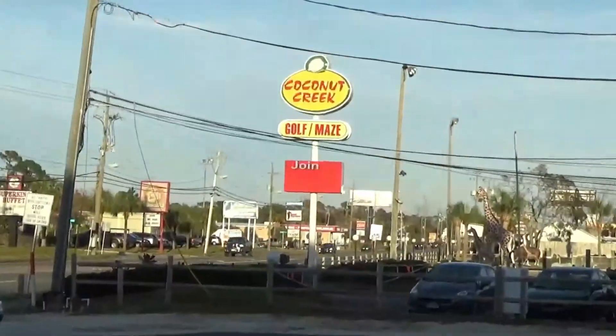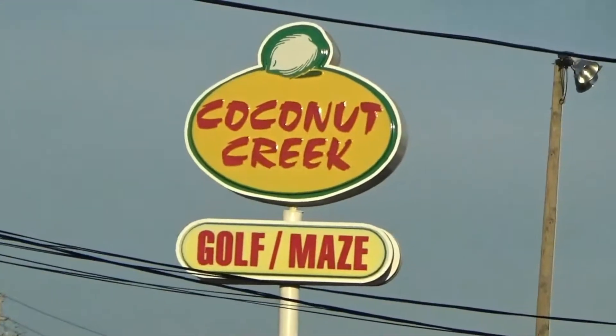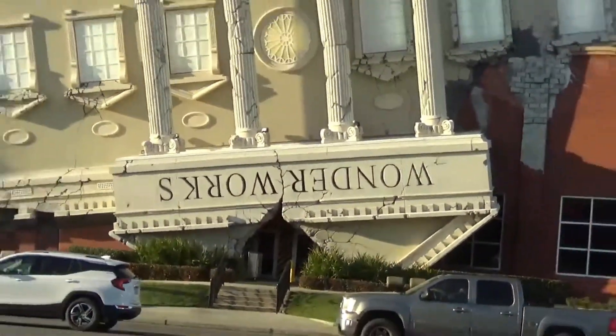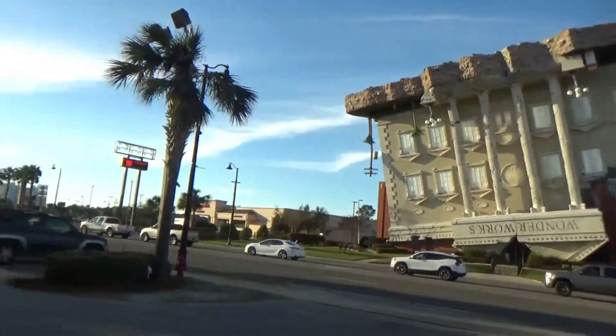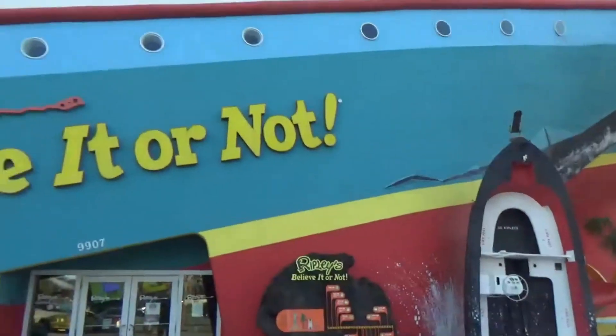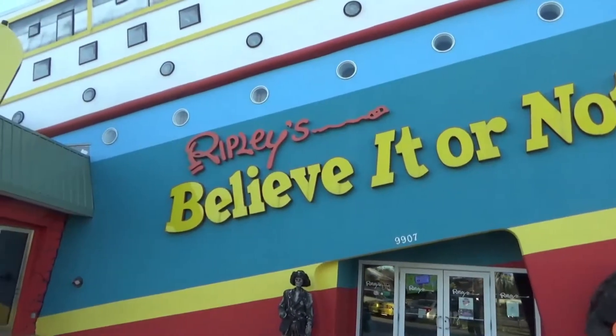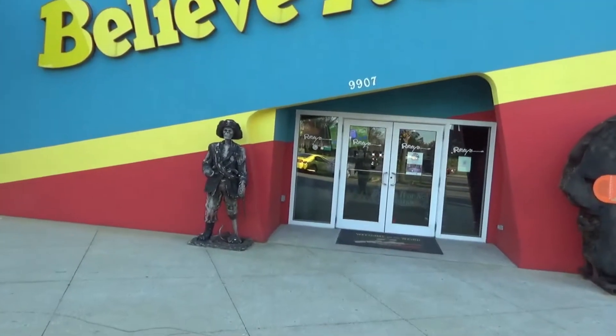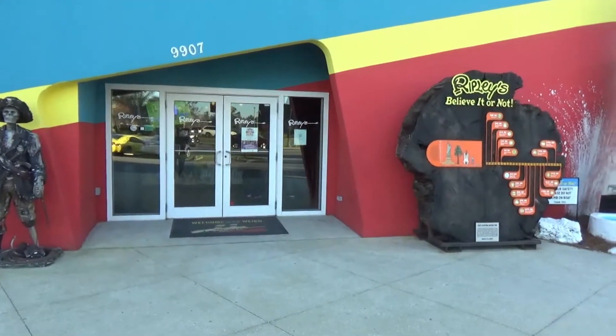Hello, this is RV Vagabond Jerry, and today I'm in Panama City Beach, Florida. At this one corner there are three major attractions, and I'm going to show you a little bit of all of them. The first one is the Coconut Creek Mini-Golf and Maze, right across the street is the Wonderworks Indoor Amusement Park, and right here is the Ripley's Believe It or Not Museum. They also have a 7D Theater and a mirror maze. So I'm going to show you around the area here.